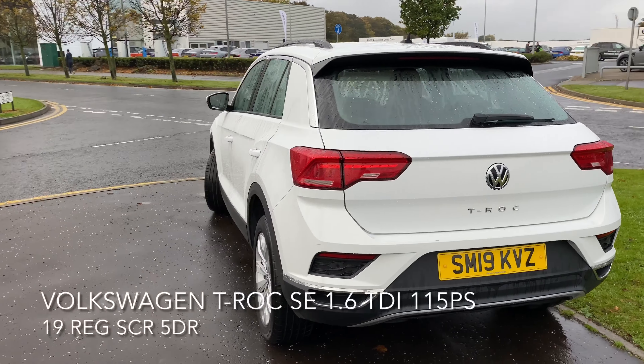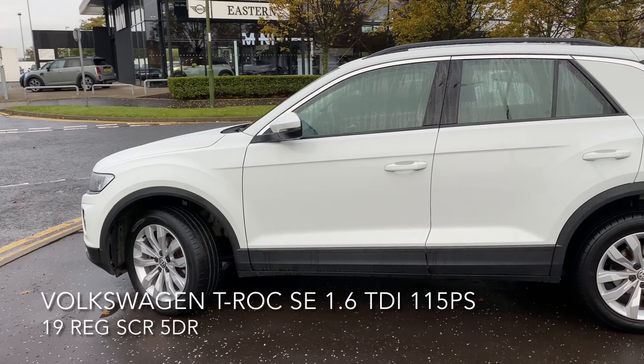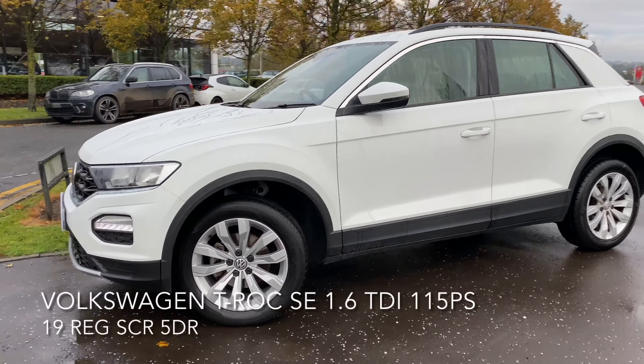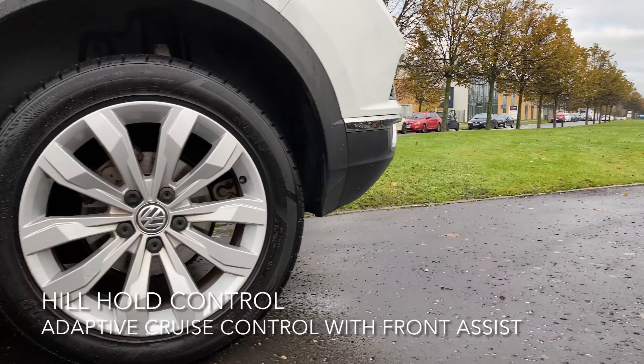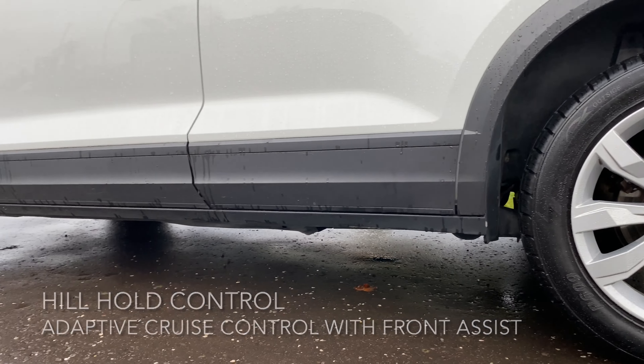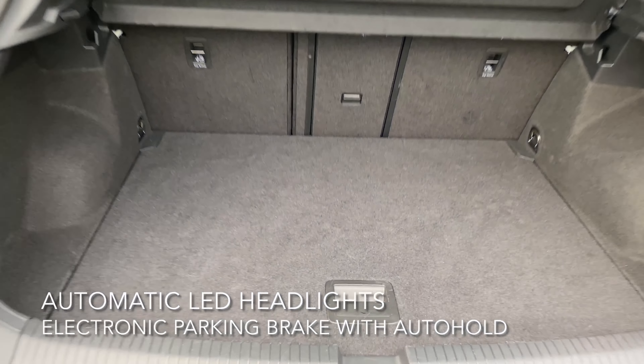These include adaptive cruise control with front assist, hill hold control, automatic LED headlights, and an electronic parking brake with auto hold. It also comes with 17-inch alloy wheels as well as a spacious boot with a spare wheel.